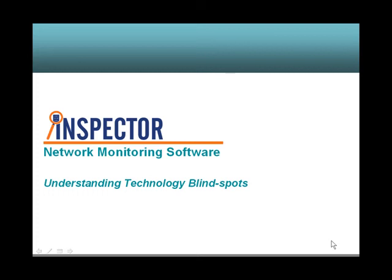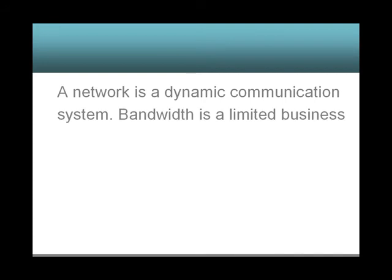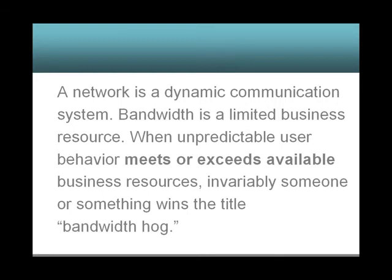Inspector Network Monitoring Software: Understanding Technology Blind Spots. A network is a dynamic communication system. Bandwidth is a limited business resource. When unpredictable user behavior meets or exceeds available business resources, invariably someone or something wins the title of bandwidth hog.